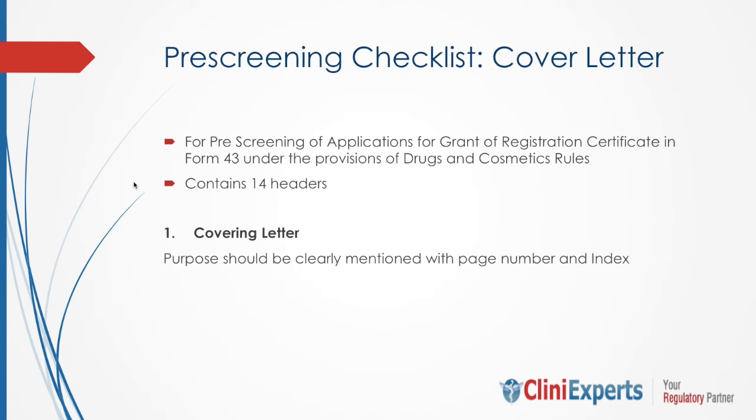First, the cover letter. In the cover letter, the purpose should be clearly mentioned with page number and index. The covering letter should be addressed to the Drug Controller General of India, New Delhi.